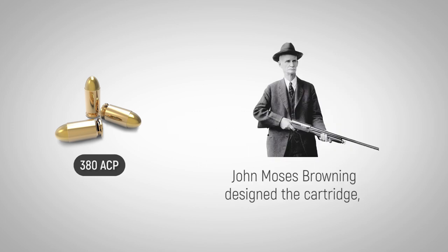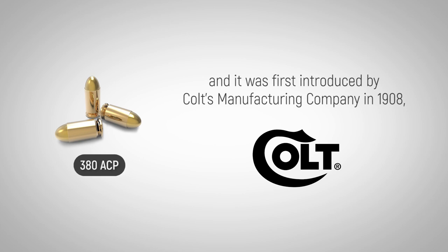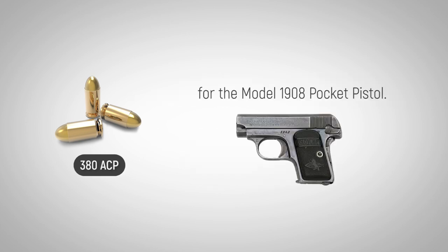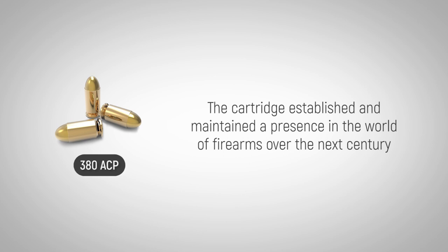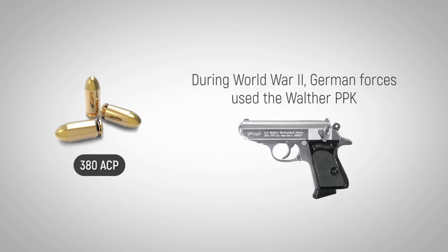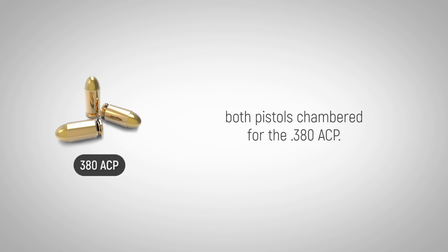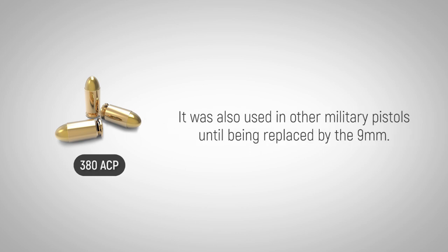John Moses Browning designed the cartridge, and it was first introduced by Colt's Manufacturing Company in 1908 for the Model 1908 pocket pistol. The cartridge established and maintained a presence in the world of firearms over the next century as an excellent choice for concealed carry and even as a primary sidearm. During World War II, German forces used the Walther PPK and Italian forces used the Beretta M1934, both pistols chambered for the 380 ACP. It was also used in other military pistols until being replaced by the 9mm.